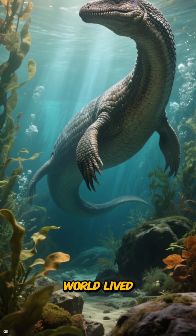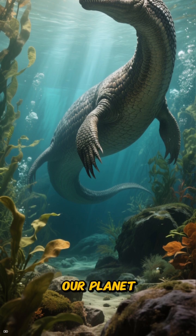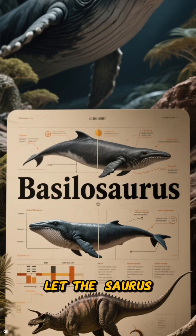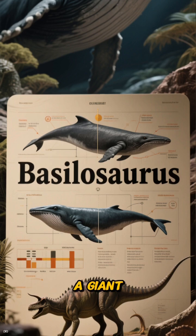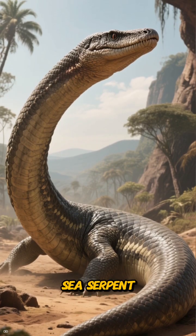In this incredible underwater world lived one of the most fascinating creatures to ever roam our planet: Basilosaurus Isis. Don't let the 'saurus' in its name fool you — this wasn't a dinosaur. Basilosaurus was actually a giant, early whale, but it looked more like a colossal sea serpent.